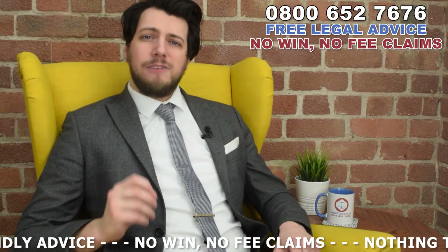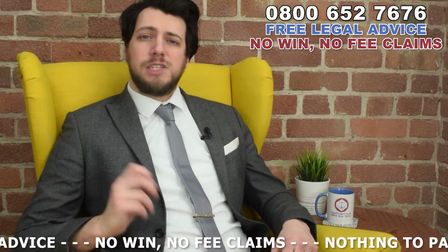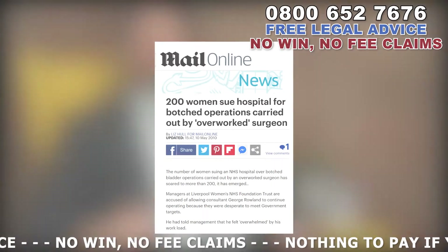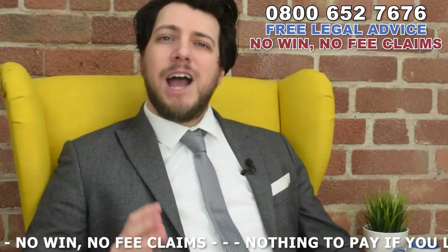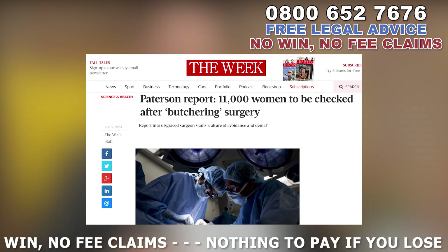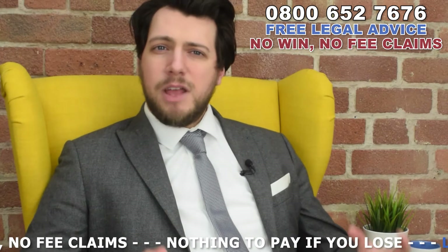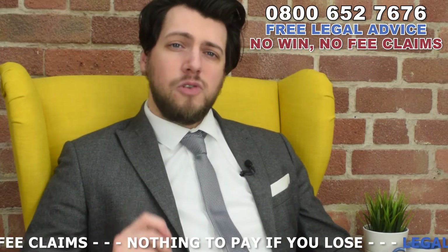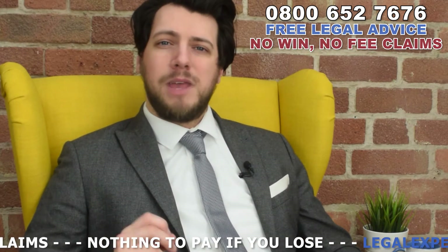42% believe that the NHS offered a lower standard of care and would feel safer going privately, according to the National Health Survey 2015. As seen here in this Daily Mail article, one NHS surgeon performed botched operations on over 200 women, and most recently 11,000 patients have been recalled to have their treatments reassessed after it became clear that a single surgeon had performed needless and botched surgery. Thankfully, this particular surgeon has been sentenced to a 20-year prison sentence, but we do think when it comes to your health it pays to be mindful of who you're handing your well-being over to.